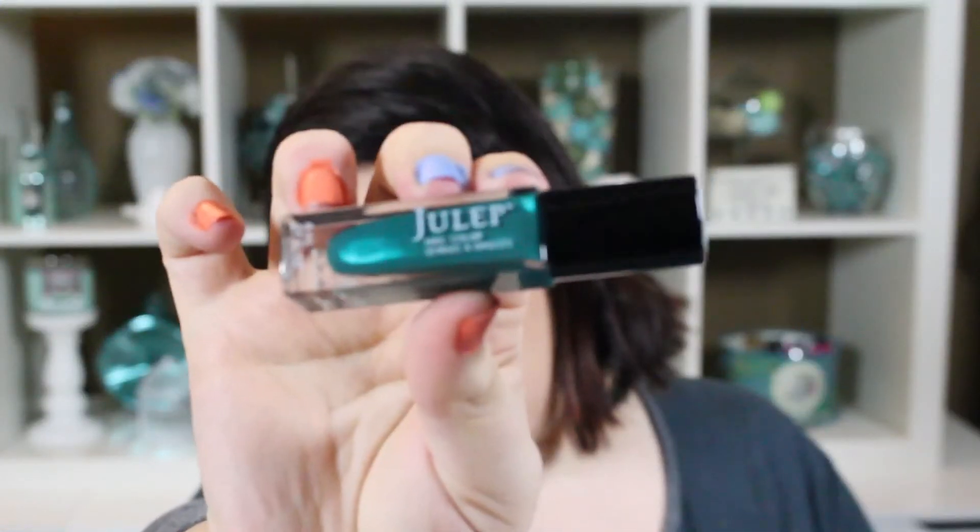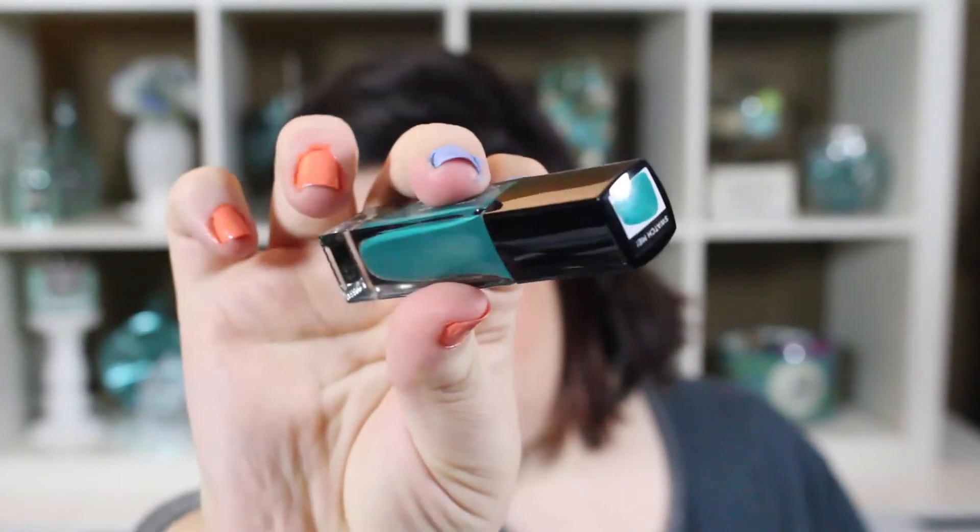The last of the It Girl trio is Lizanne — a gorgeous mermaid green with shimmer. I love shimmery things and I love green, so I really love this one. You can see it over here — the light really gives off that shimmer and it's really pretty.